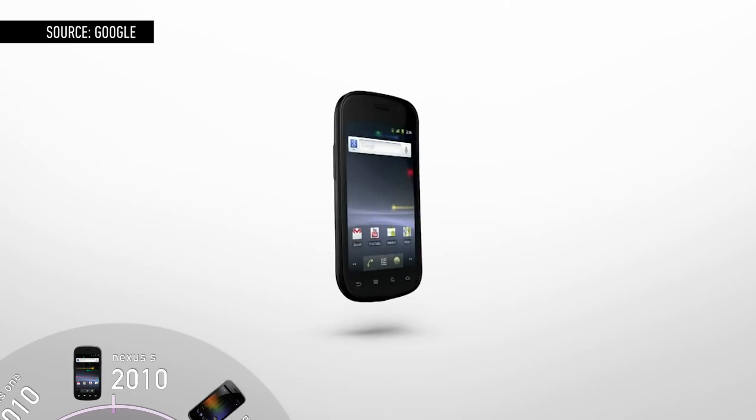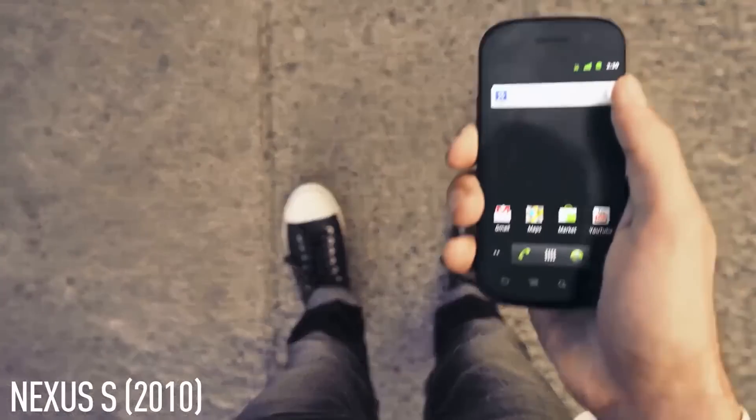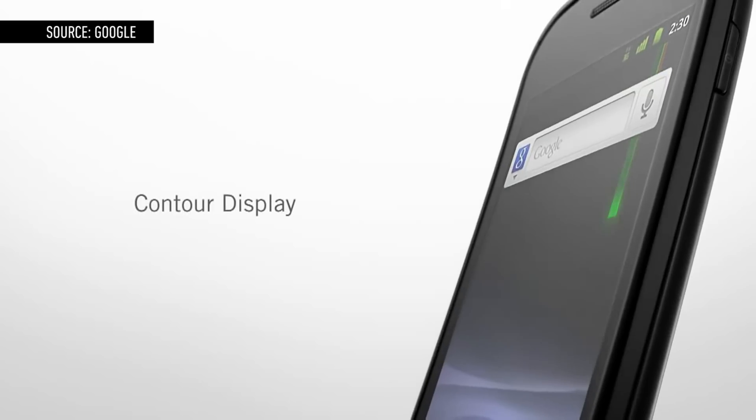Less than a year later, Google followed up with the Nexus S, switching hardware partners from HTC to Samsung. It launched with Android 2.3 Gingerbread and featured a curved design.